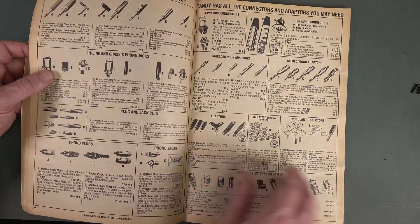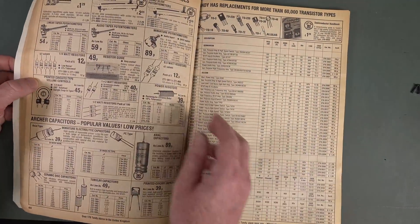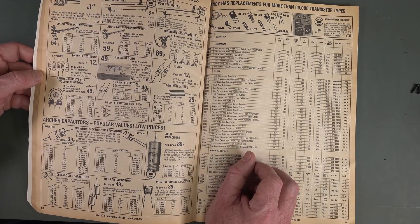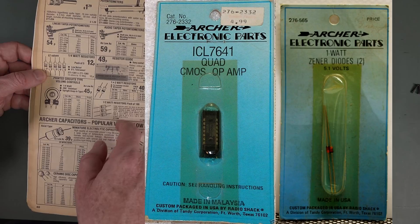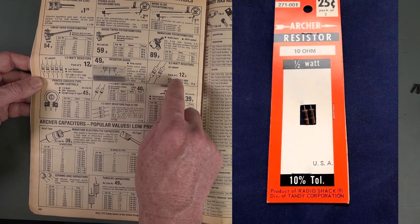Memories of visiting Tandy as a kid — because I can remember walking up there. I needed my 4000-series chip or 74-series chip. I'd go up there and get one chip in the little cardboard packet hanging on the rack. Resistors — a pack of a hundred? Dream on. You'd get your pack of two resistors for 12 pence.